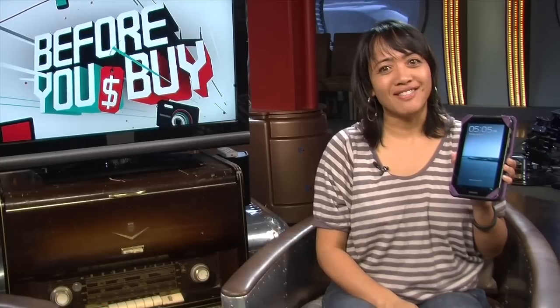I'm Eileen Rivera with Twit.TV and Before You Buy. She really did like that tab. Next up, the HTC Titan 2. Tony Wang took this Windows phone and its 16-megapixel camera out for a walk and tells us what he thought.